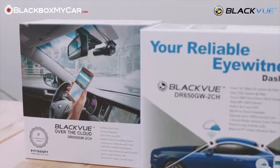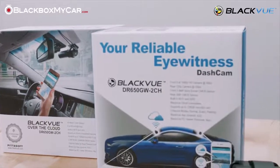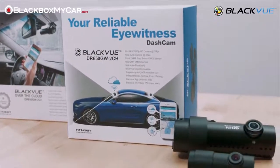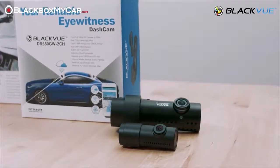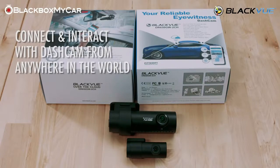Many of our customers are curious about this new Over the Cloud feature, and we often get questions about how one could use it and how it could be helpful for them. We at Black Box My Car believe that the Over the Cloud feature, when set up properly, will give us all the flexibility to connect and interact with our dashcams from anywhere in the world.